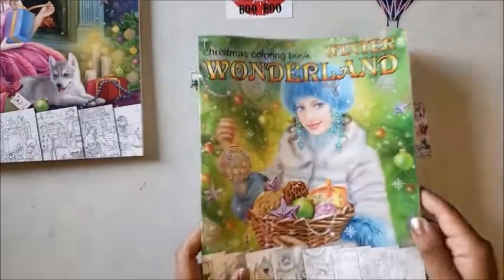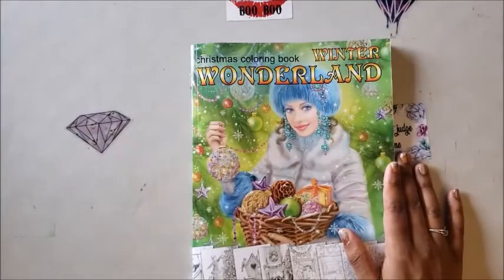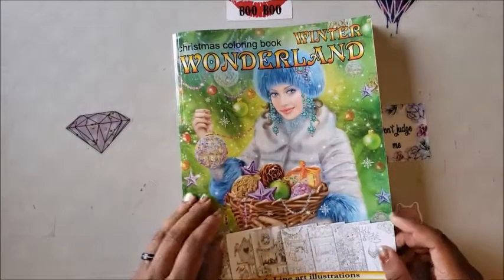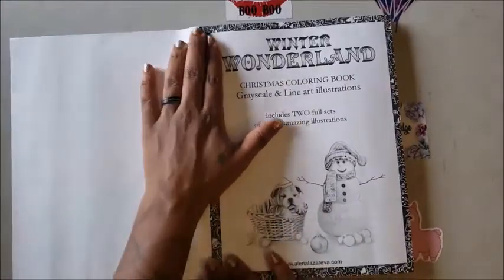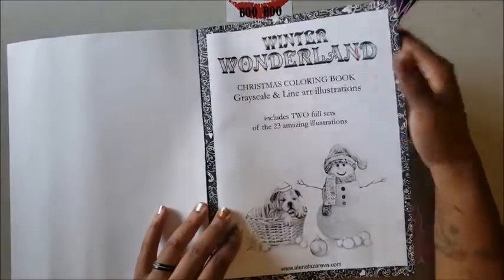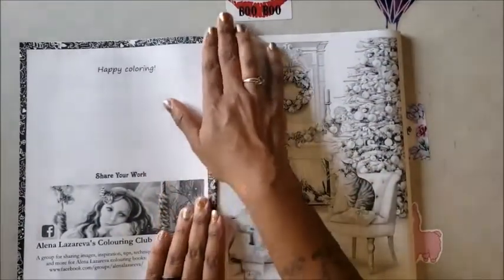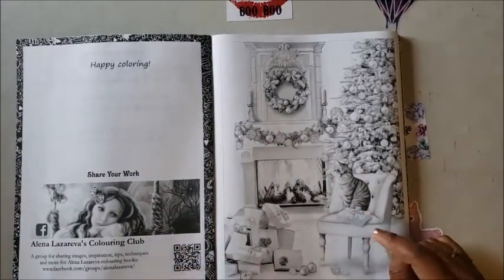The next one we're going to look at is Winter Wonderland — another holiday collection book. Again it's grayscale and line art illustration, and this one has 23 images. It says 'Happy Coloring' inside, and then we have this little kitty cat with all the gifts.